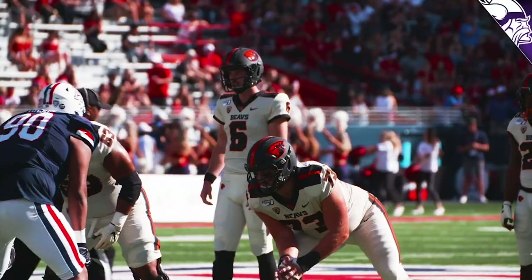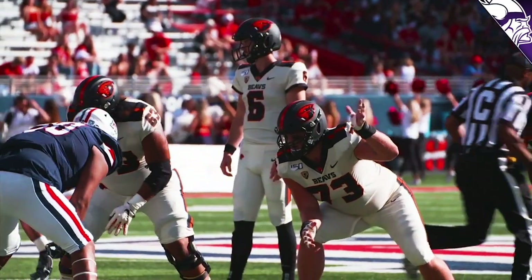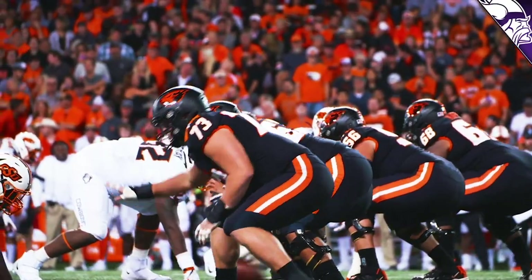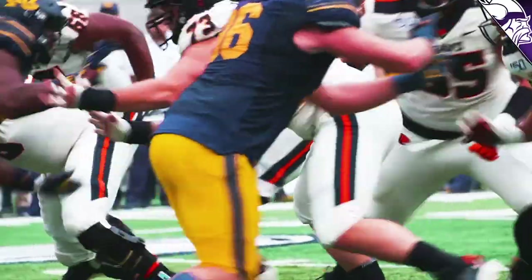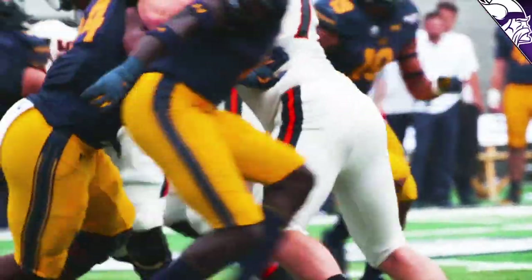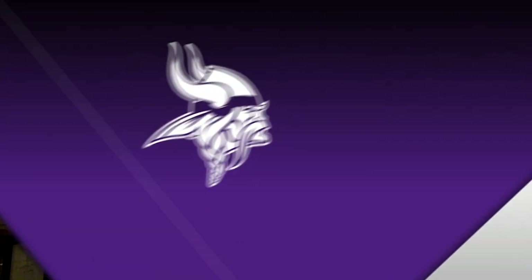For Blake Brandl, the main thing is going to be strength — a little bit of size, maybe some added weight. He moves pretty well. The scouts looking at him say he might be able to play guard, but at 6'7" with long arms like that, it's kind of tough to play inside. I think he's going to be a bit of a project, but he does have a lot of athletic ability. I like the way he finishes. Given a year or two, Blake Brandl might have an opportunity to start and play with this Minnesota Vikings offense.